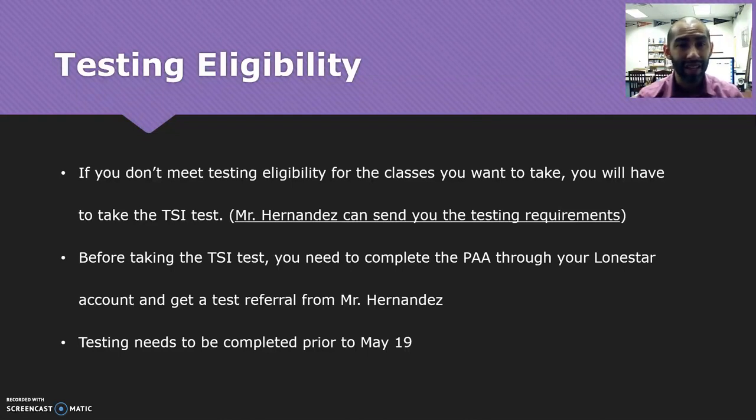So if you do need to take that test, through your Lone Star account you need to complete something called the pre-assessment activity, or the PAA. It's a non-graded multiple choice quiz that's designed to show you how to use online testing for Lone Star. It covers reading, writing, and math. It's basically a requirement that you have to do before you can actually do the TSI test, so that's something you'll have to do on your own time at home.